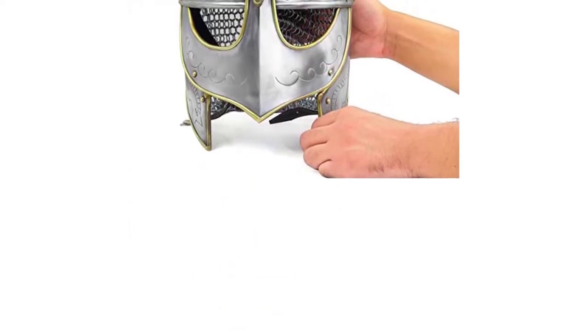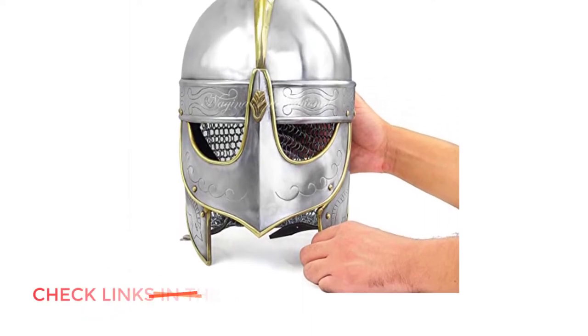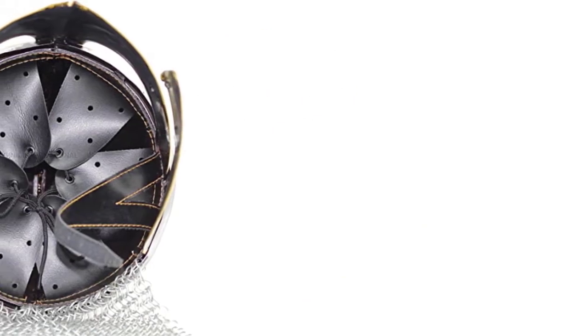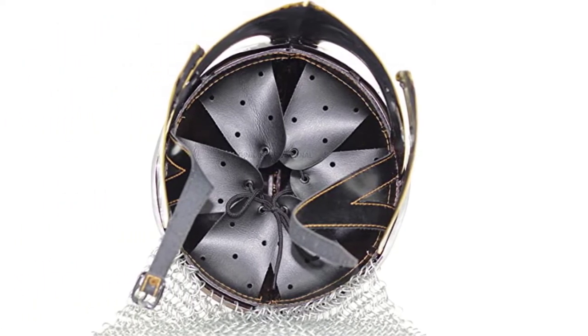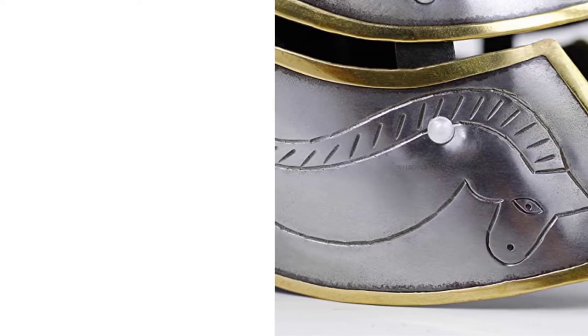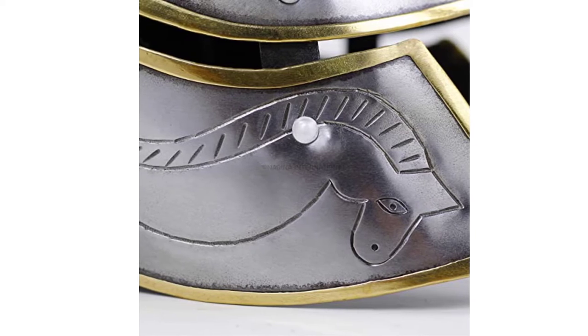A quality lining is essential; otherwise the metal can hit your head hard during movements. This helmet comes with a quality inner pad with leather strip cushions. In terms of size and dimensions, it should suit most head sizes, meaning children can wear it as well — for Halloween, for example. It also provides adjustability: a leather strap allows you to make the helmet stay in place even if you have a smaller head or want your kids to use it.